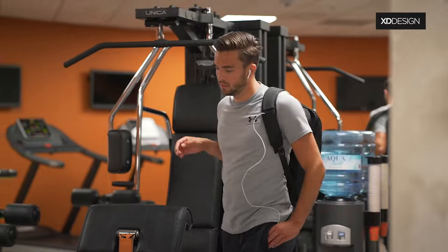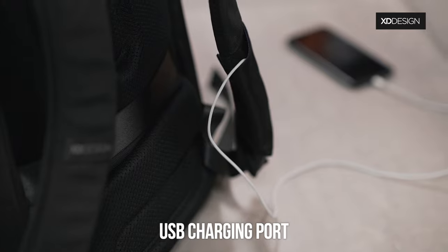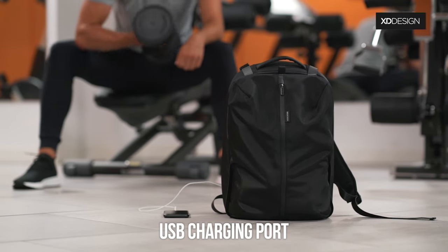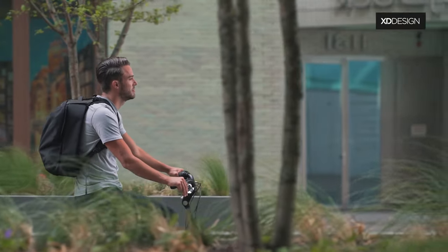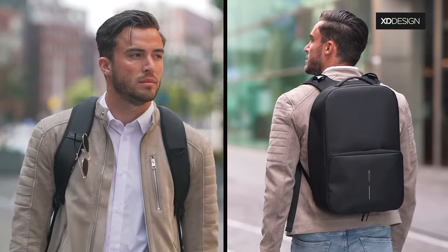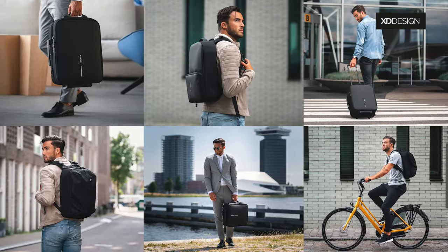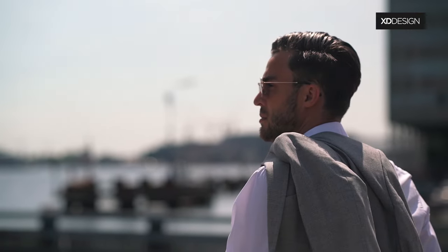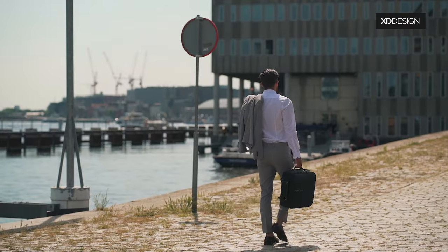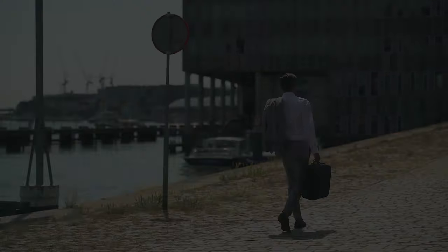Power your devices everywhere with the fast USB charging port. The perfect backpack, whether you're on your way to work, university, or the gym. Two bags, so many possibilities. With XD Design Flex Bags, you'll get the most out of every moment, no matter where the journey takes you. Thank you.